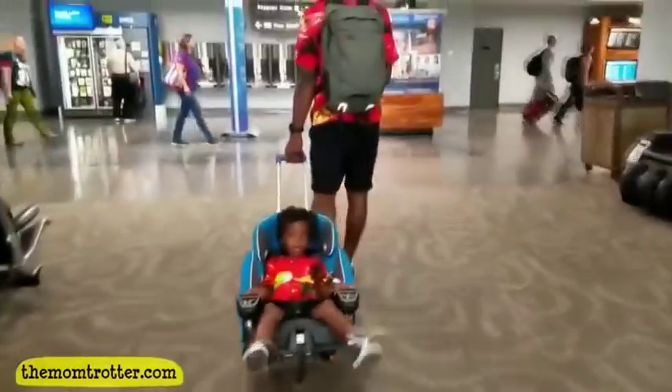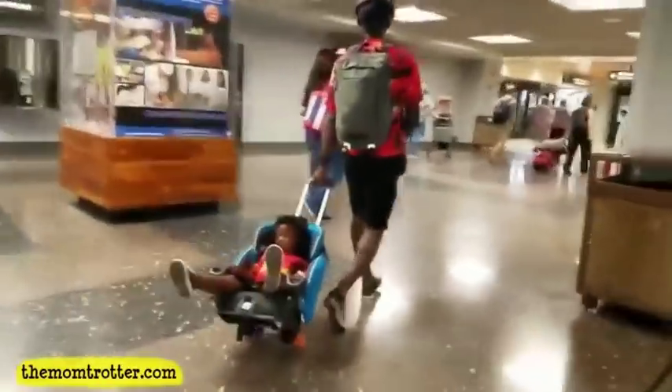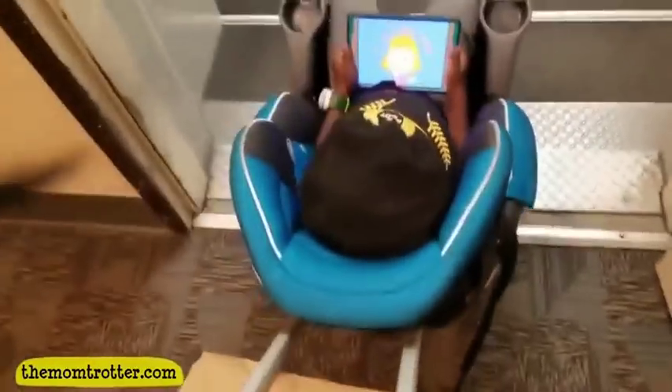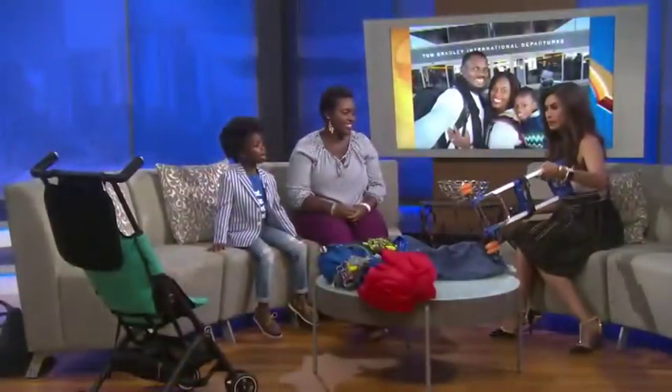Car seats — we all want to take the car seat with us. Is that a good idea and how do we transport it? I highly recommend it. We always travel with car seats. What we do is use the go-go babies car seat transporter. All you have to do is snap the car seat onto it and then pull it around the airport. It basically turns the car seat into a stroller. That's really light. This is good to know.